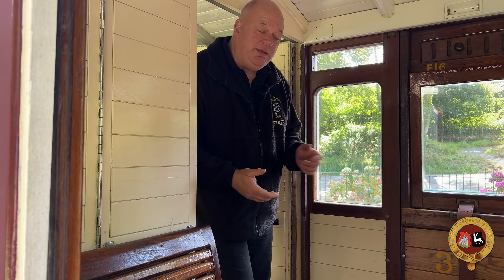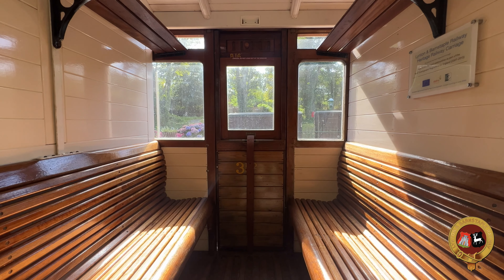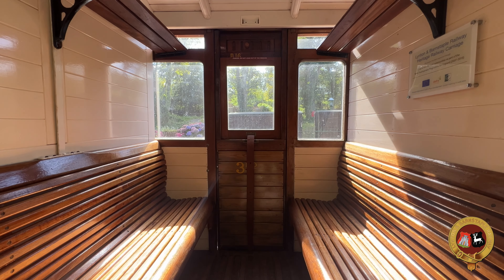The large luggage areas have allowed us to convert the brake vans to give disabled people access to the trains. This means anybody in a wheelchair can travel with their family and friends along the railway.